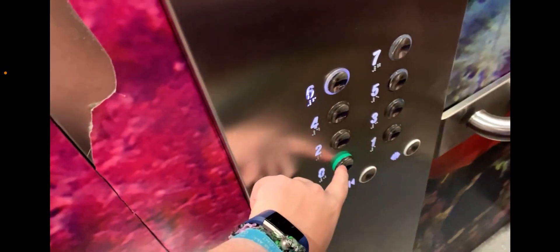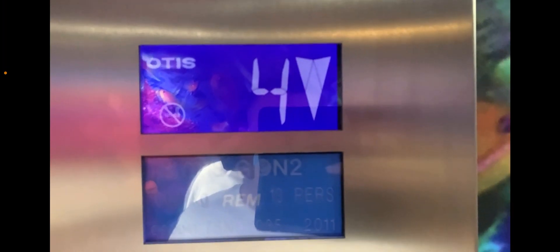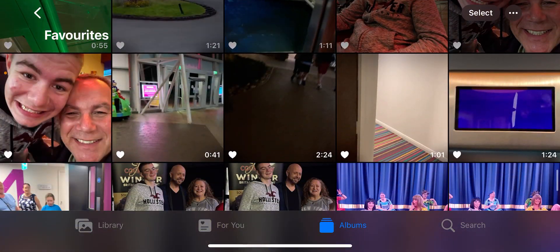Going back down to zero. Door close button works — I like that. Now, the music on the lift, it's the one you've heard since 2011 all the way through to 2012.